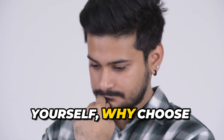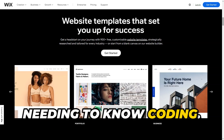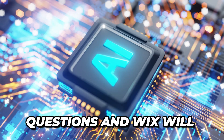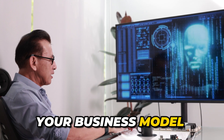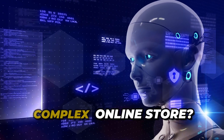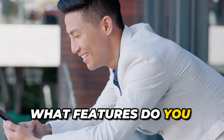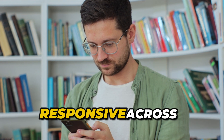Why choose Wix? It's a simple and user-friendly tool that allows you to create a professional website without needing to know coding. Wix utilizes artificial intelligence to create your website — just answer a few questions and Wix will generate a unique site for you. Your business model may change and Wix provides the flexibility to grow; you can start with a simple site and then scale it to a complex online store. You can also integrate social media, chats, and other helpful tools. Wix ensures your site is responsive across different screens.